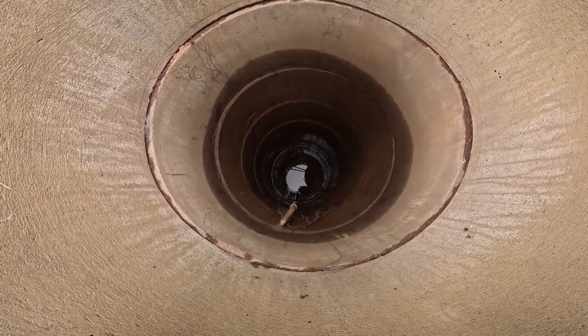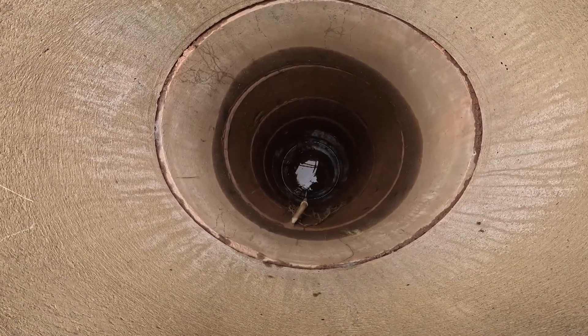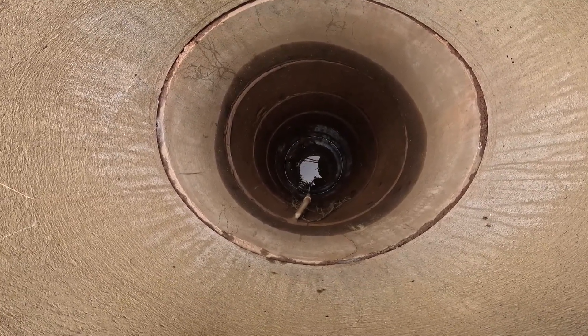The water is already up past the mud line in the first layer. It's 1:46 now — so in just 12 minutes it's already starting to fill back up.